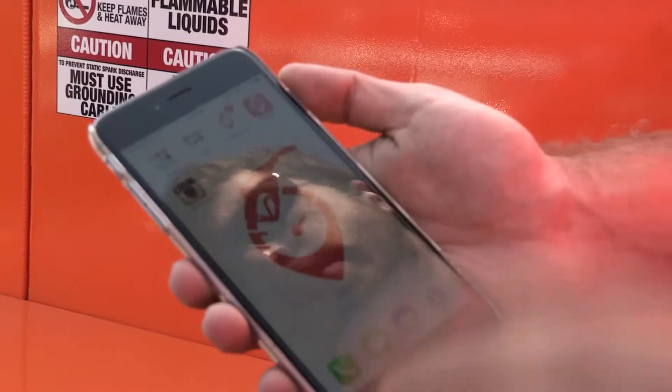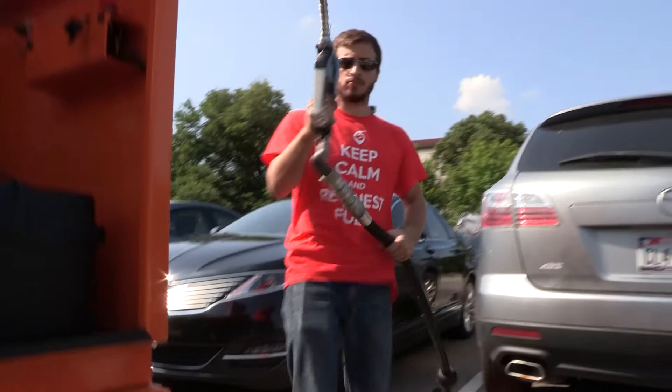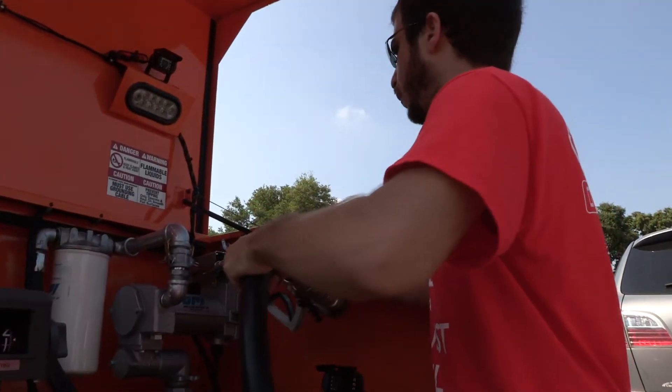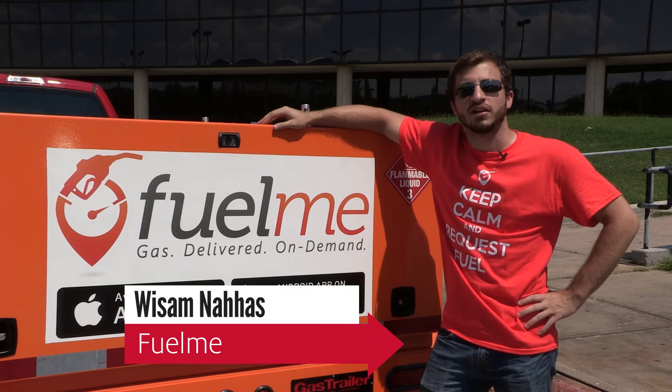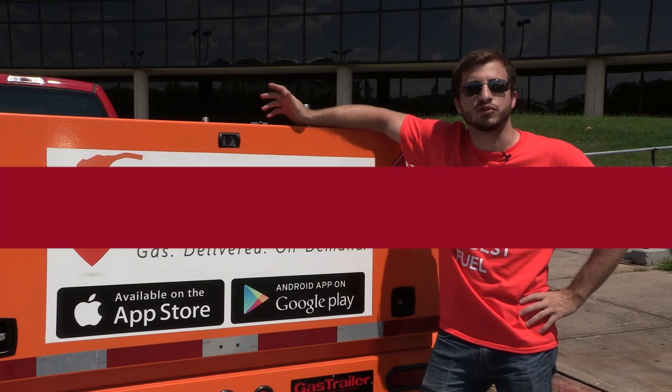The process is simple: request to fill up through their app, leave your gas cap open, and when you come back from class, your tank is full. I think that people will see that, hey, I can come here on empty, go to class, and come out and not have to worry about driving back to the gas station.